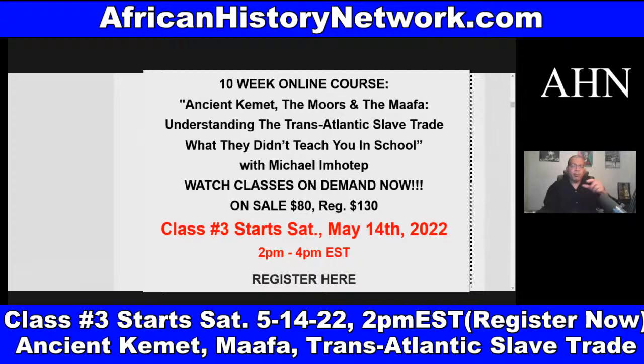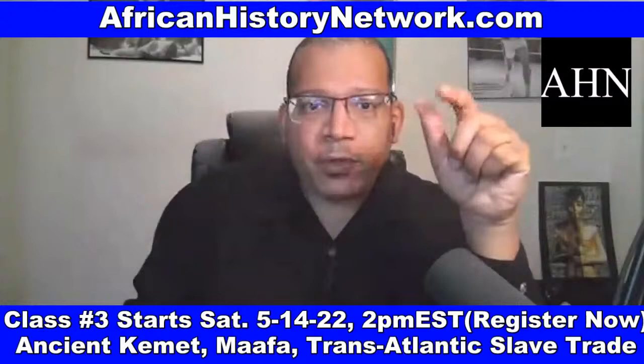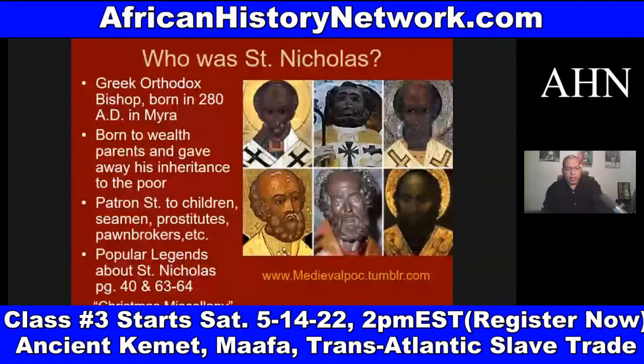We have both classes in a bundle pack for only $100 — regularly $260. The link is posted at our website, africanhistorynetwork.com. If you have any questions, email me at AHNshow@africanhistorynetwork.com. If you want me to do a modified class for your church, study group, organization, fraternity, or sorority, email me and we can set that up.